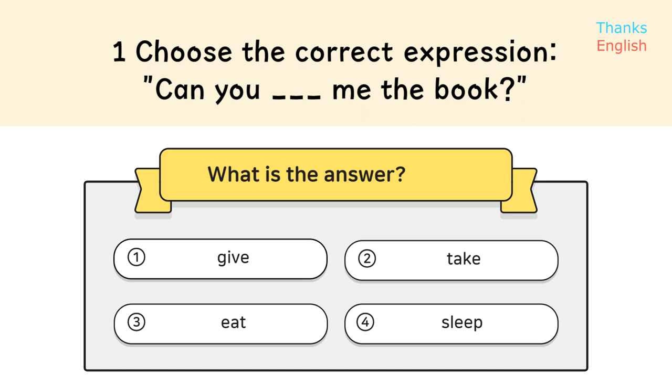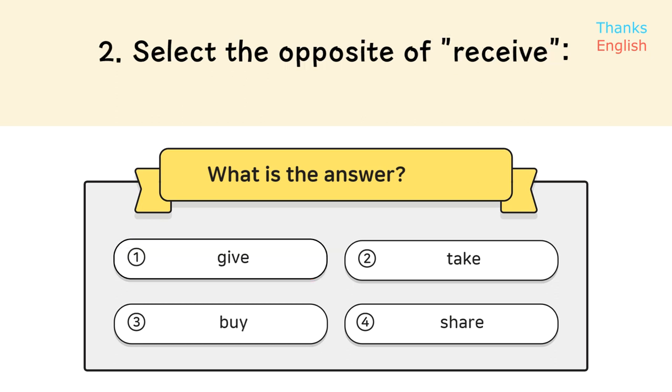Question 1. Choose the correct expression. Can you give me the book? Answer: 1. Give.